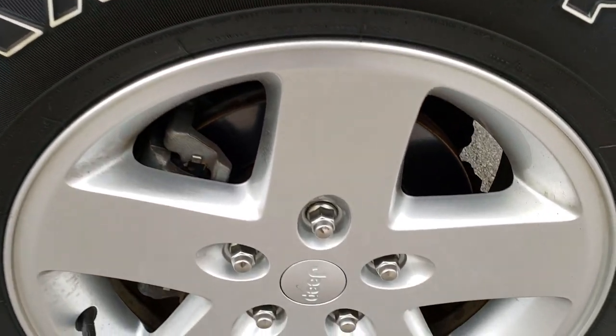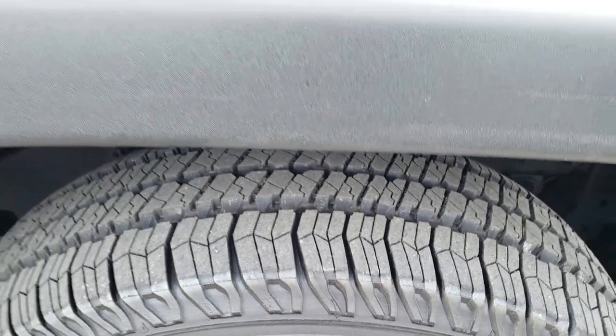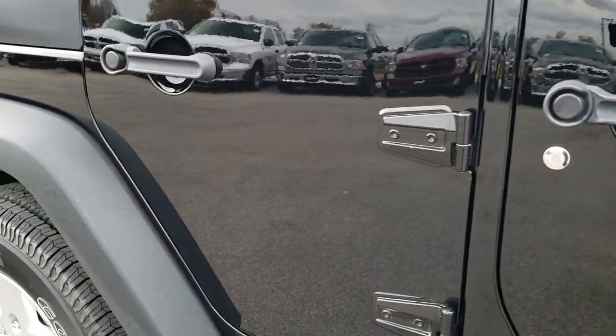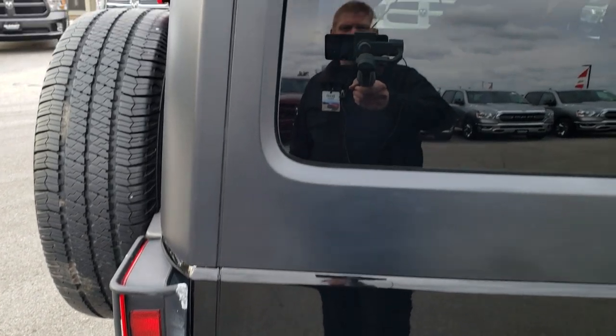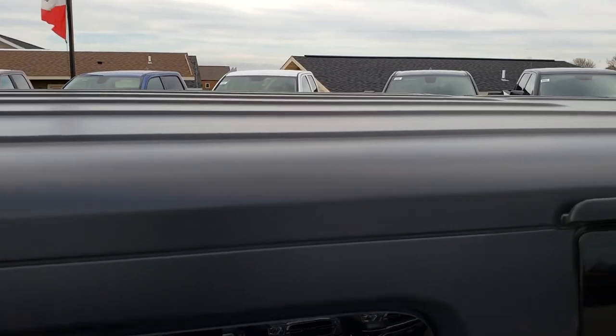The passenger side rim is in nice condition as well, and that tire is brand new too. As you go down this side of the vehicle you can see just how nice and reflective and shiny that paint is. We take these HD videos so if you are far away or cannot make the trip down, you can still see and hear the vehicle and have confidence in what you are looking at before you even get here.